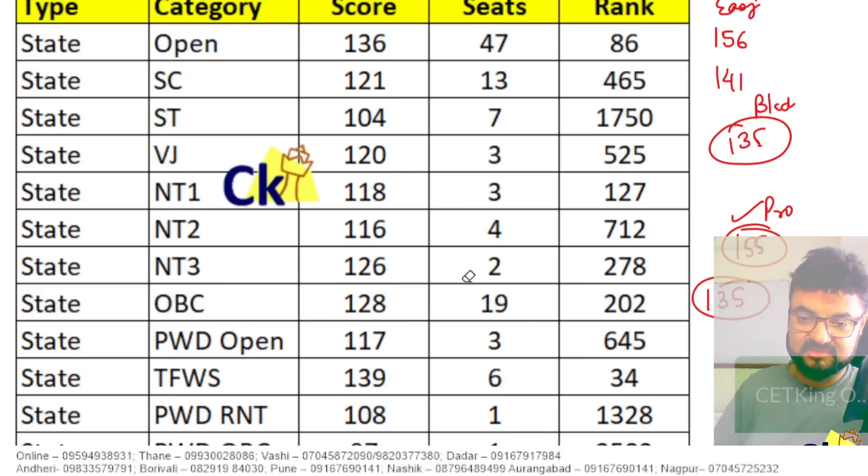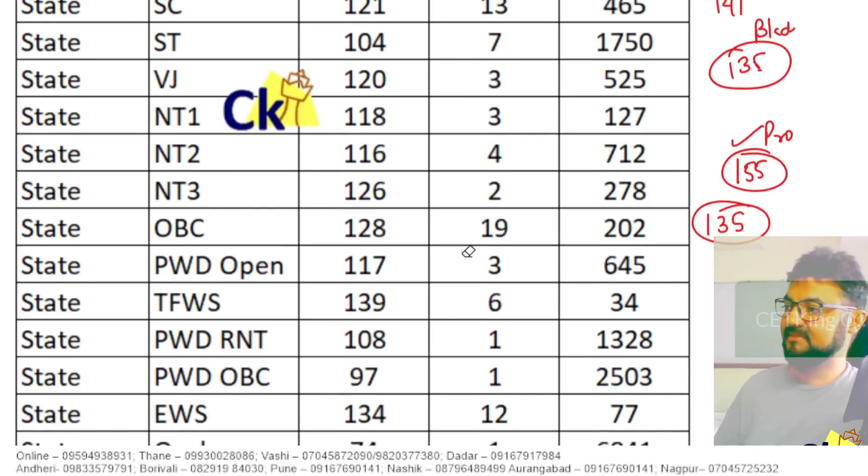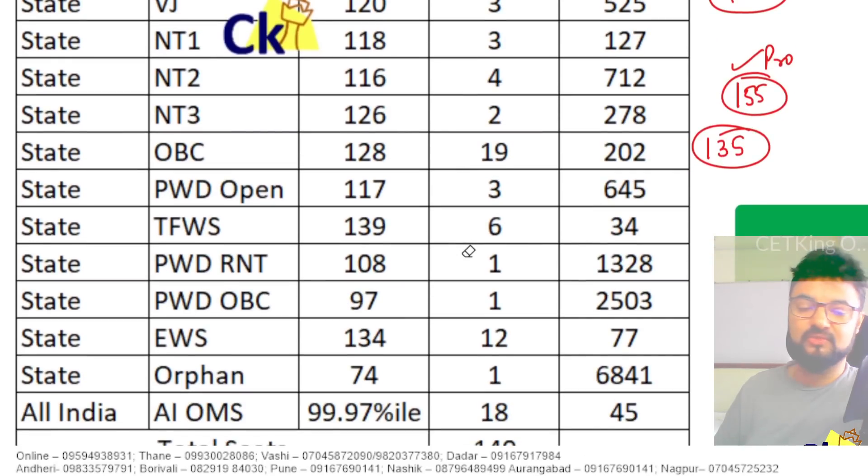And it can also come as a mix of both. So this is last year's cutoff, which should be in front of you. Whatever category you belong to, keep that cutoff in front of you so that we can focus on those numbers.